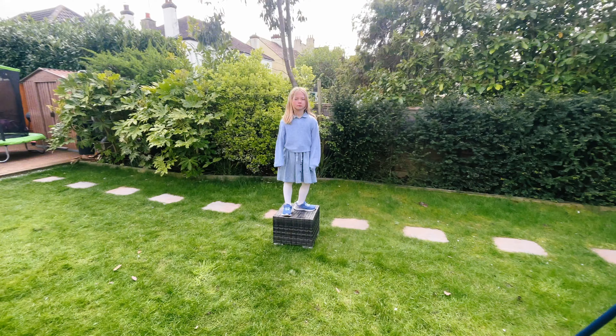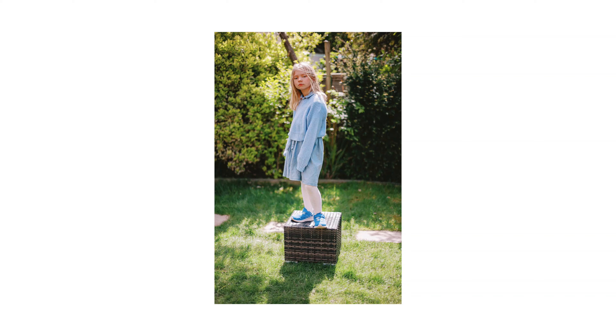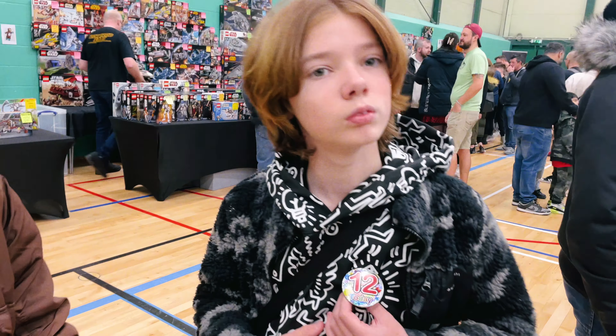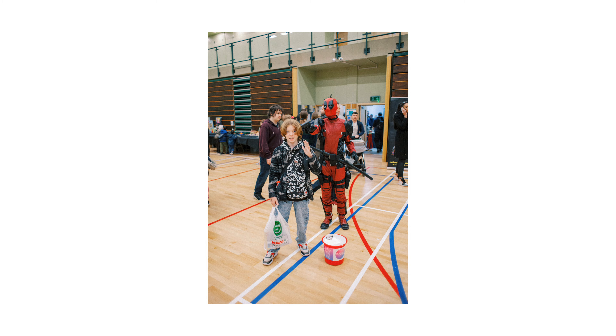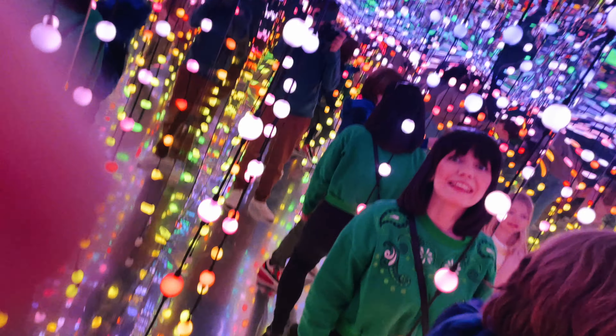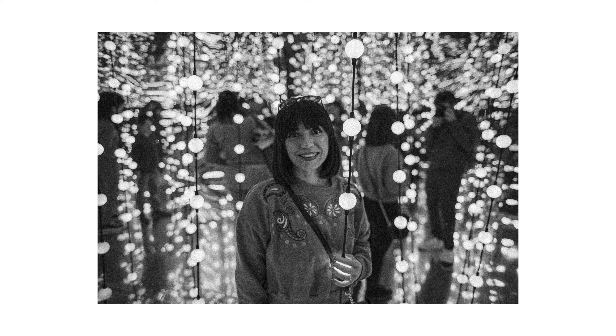That also gives it a bit of a filmic feel in that I'm not really chimping or looking at the back of the screen. I'm just taking pictures and moving on with my life like I would with film, waiting until I get home and uploading the pictures to then see the results.